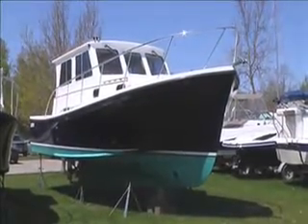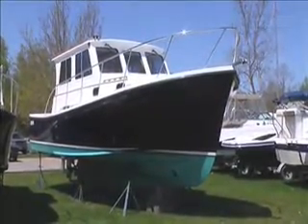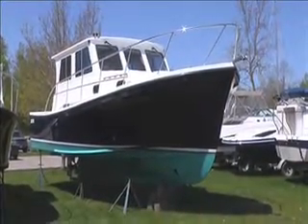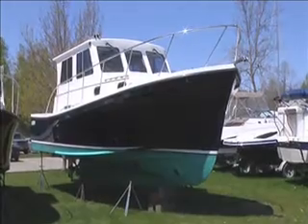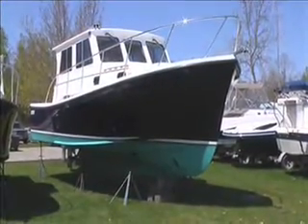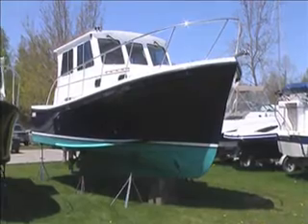This is a brand new 31 Eastern Casco Bay, fresh from the factory in Milton, New Hampshire. It's powered by a Volvo D6 diesel and also has a bow thruster for easier maneuvering.